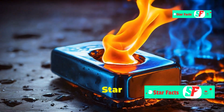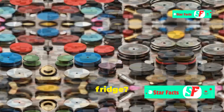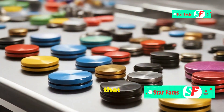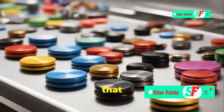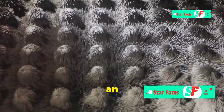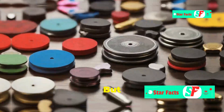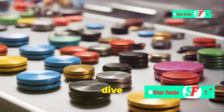Hey science fans, welcome to Starfax's new video! Ever wonder how magnets stick to your fridge? Magnets are all around us — from the compass that guides explorers to the speakers that blast our favorite tunes. These little wonders rely on an invisible force called magnetism that can attract certain metals like iron. But what makes a magnet a magnet? Let's dive in and find out.